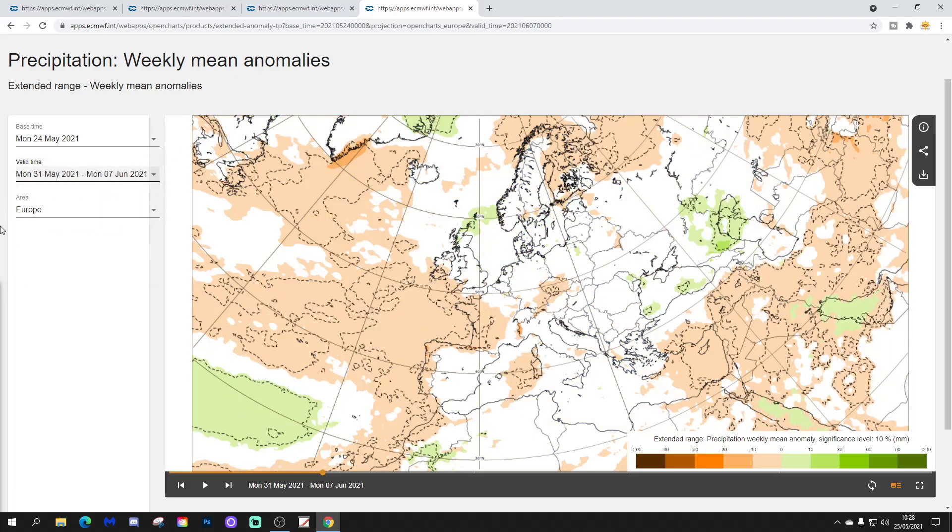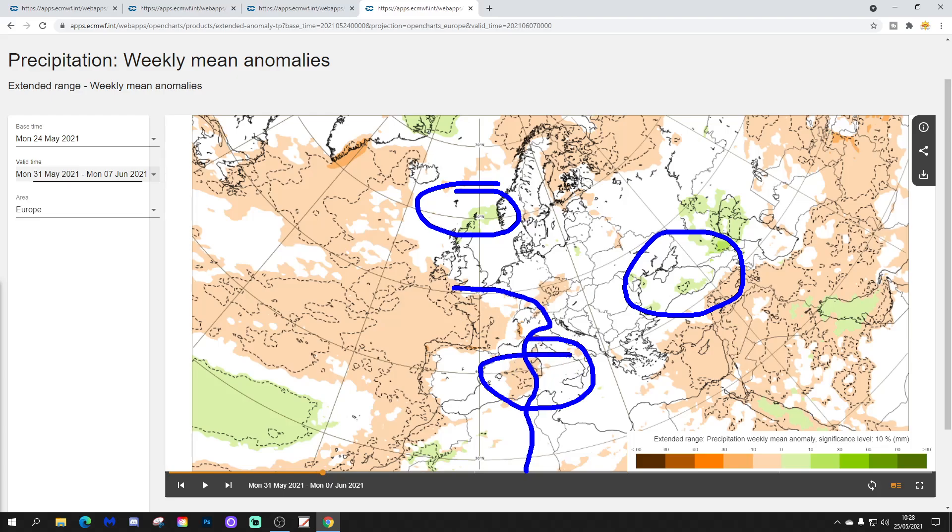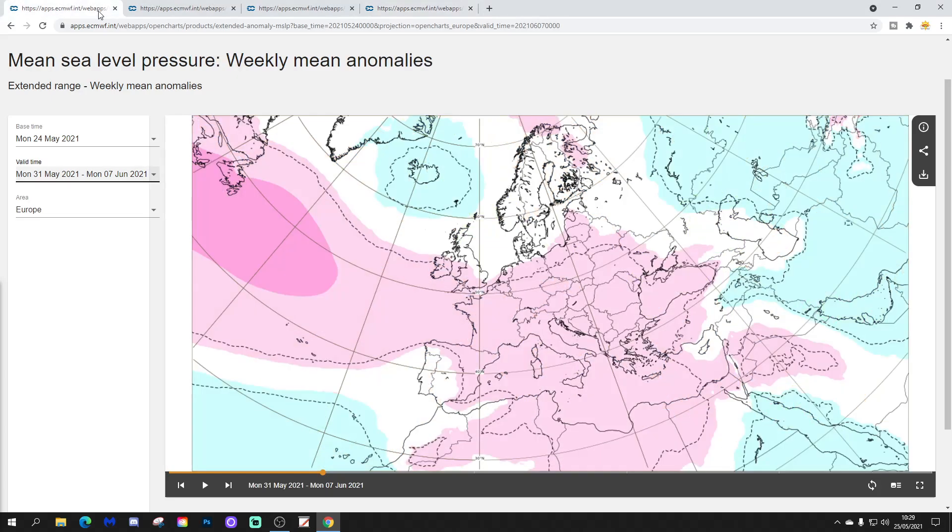Week 2 precipitation anomaly looks largely average to drier than average in most areas, but not completely dry. A little bit wetter than average to the north of Scotland and over towards the Black Sea. Other than those areas, most parts look like they're still quite strongly influenced by higher pressure, especially through western and southwestern Europe and into the Med, which is on the drier than normal side.